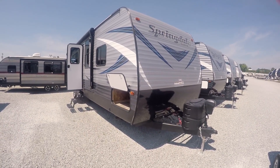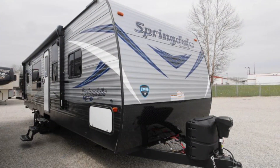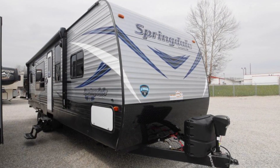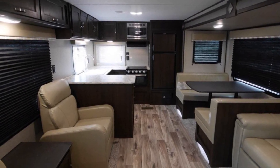Hello and thank you for choosing Paul Sherry RVs in Piqua, Ohio. Today we will be looking at a 2019 Keystone Springdale 2930 RK. The RK just stands for rear kitchen, which you'll see when we walk inside.